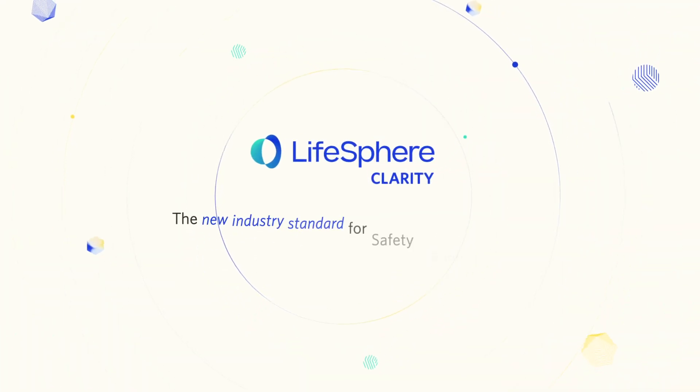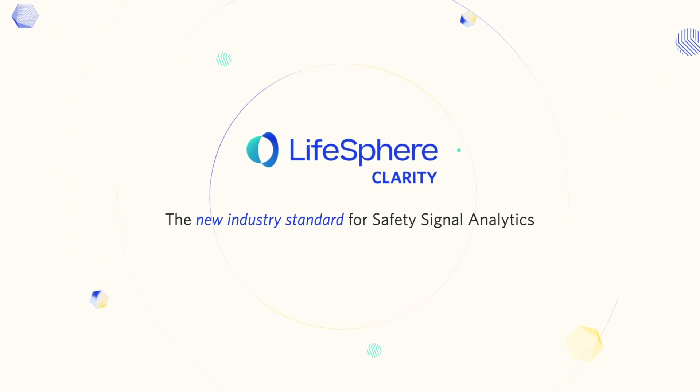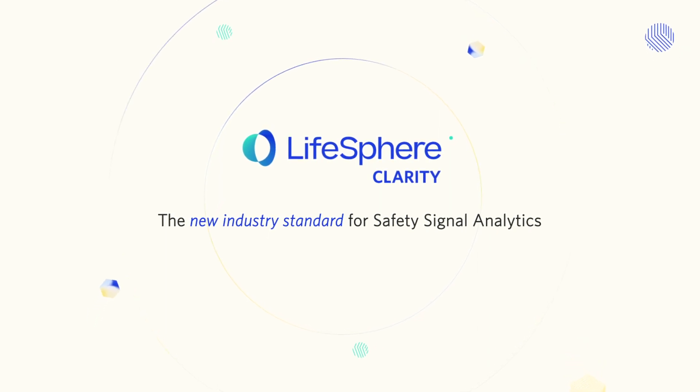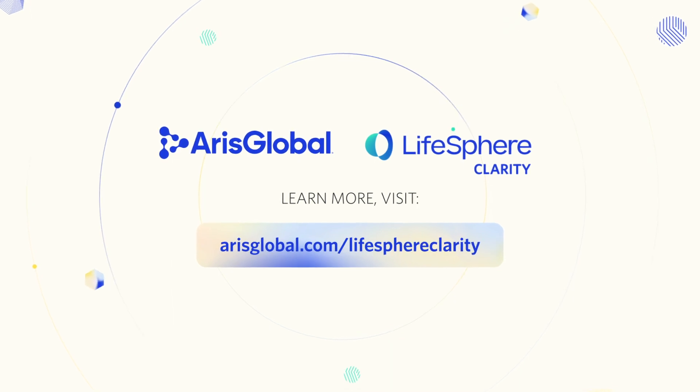LifeSphere Clarity is the new industry standard for safety signal analytics. Empower your safety signal analytics team, drive faster time to insight, and improve your bottom line. Contact us to schedule your LifeSphere Clarity demo today.